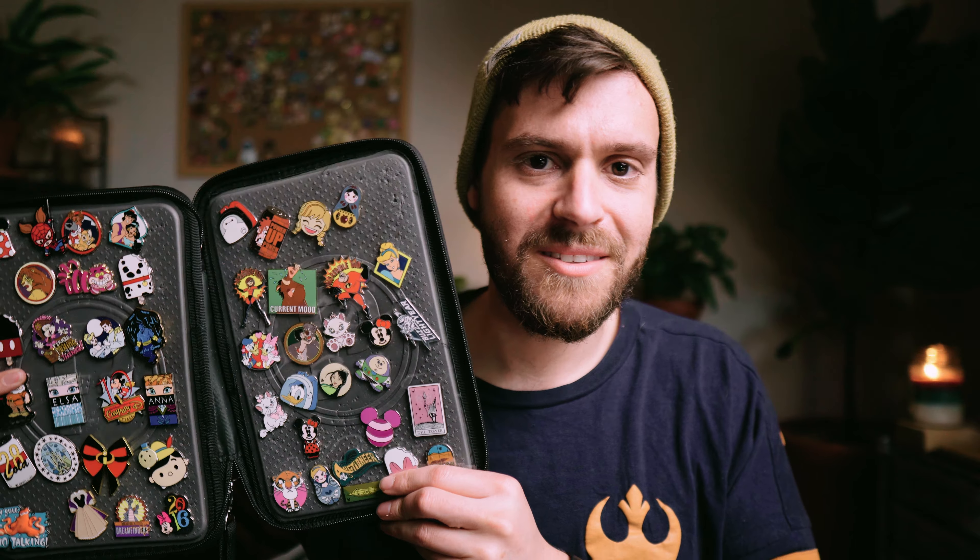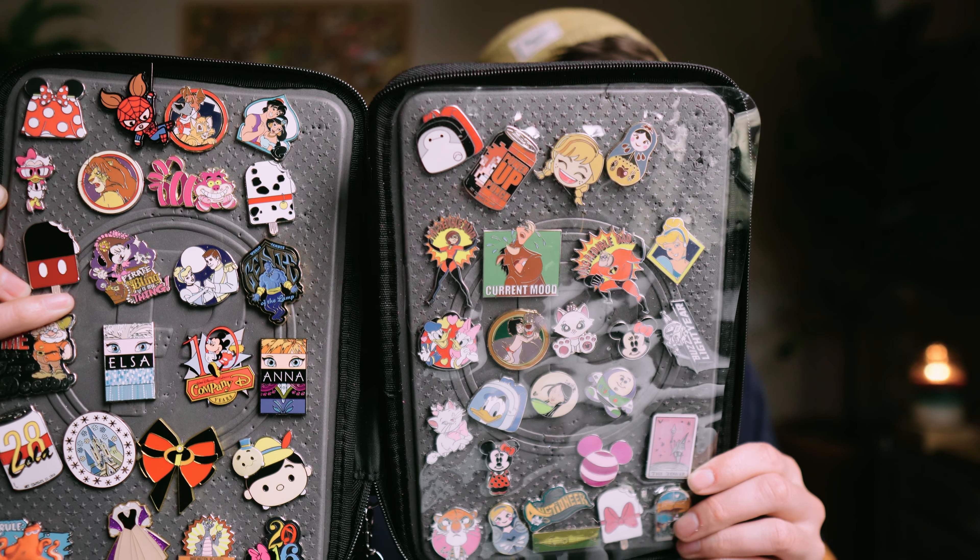Oh wow, very protective! So this one here is the limited edition section, and then here are all the open edition pins. If you want to see what they all are, hit pause and take a look — that way the next people in line don't see all the pins because that would kind of ruin the fun.